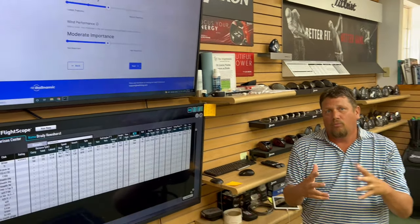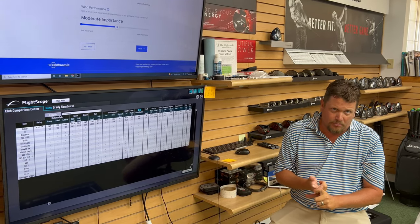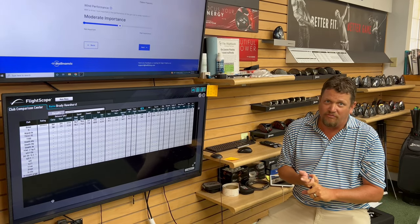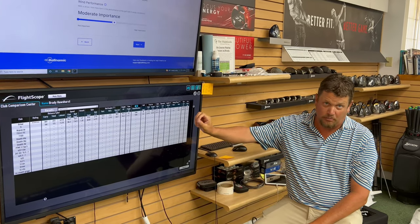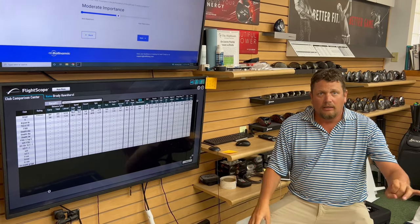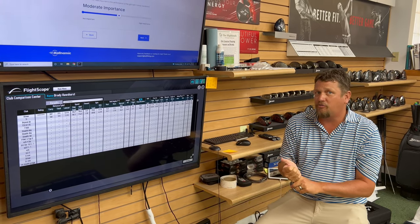We have driver average and seven iron average, including things like spin rate and launch angle. That's the important information we need to feed into this database. Ball fitting revolves around finding a golf ball that's going to maximize your distance based upon your current launch conditions — things like ball speed, launch angle, and spin rate. We're going to directly measure those things for you, put it into the database, and the system is going to spit out a golf ball that goes farther.